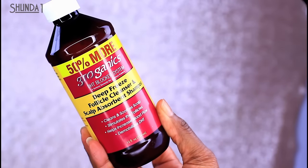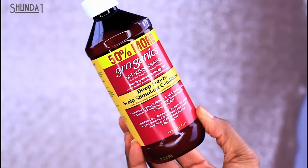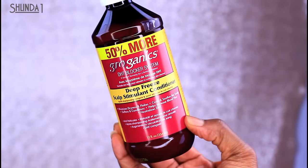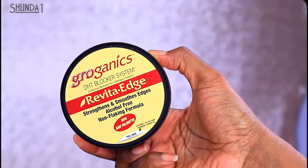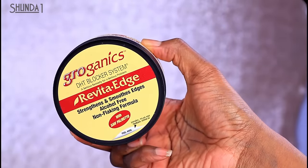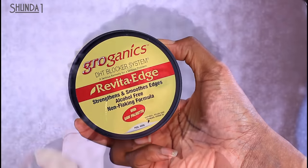I have three products here: the Deep Freeze Follicle Cleanser and Scalp Absorbent Shampoo, the Deep Freeze Scalp Stimulant Conditioner, and the Revider Edge — which strengthens and soothes edges with an alcohol-free, non-flaking formula. And I've used all three.